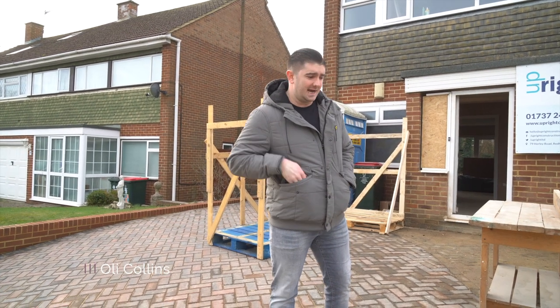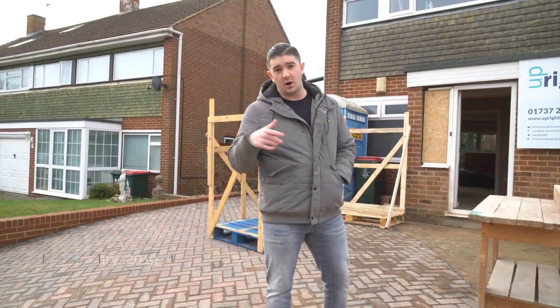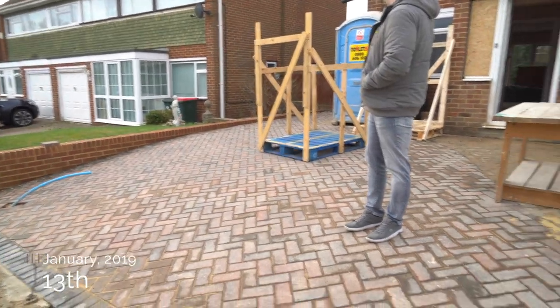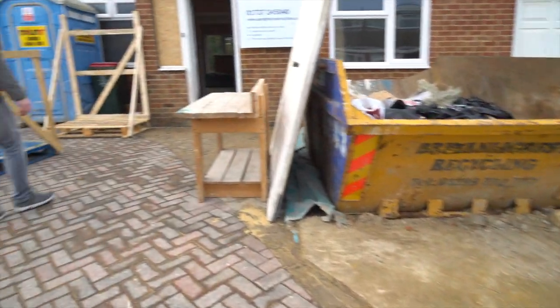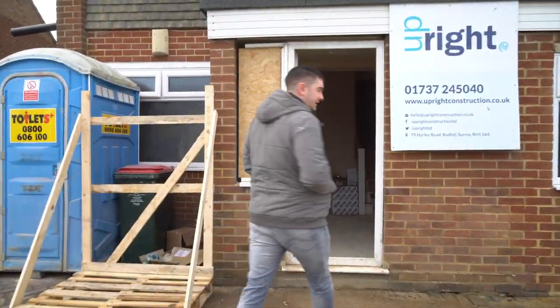This is the first vlog entry of 2019. We can't remember if we've shown you the new driveway, which was done over Christmas. Here it is with the brick wall separating the boundaries — you can see there's the existing driveway there still. We think they've done a really good job here.